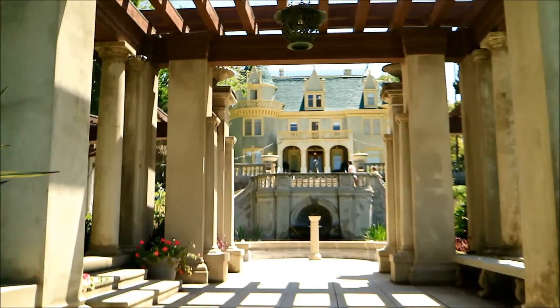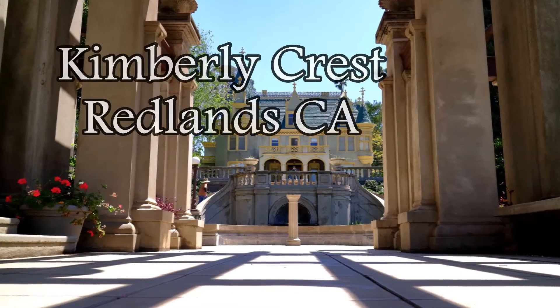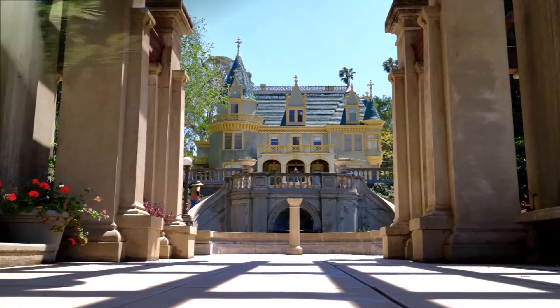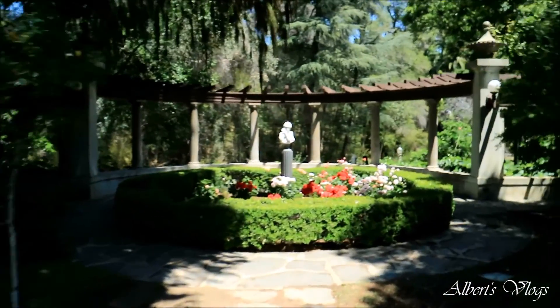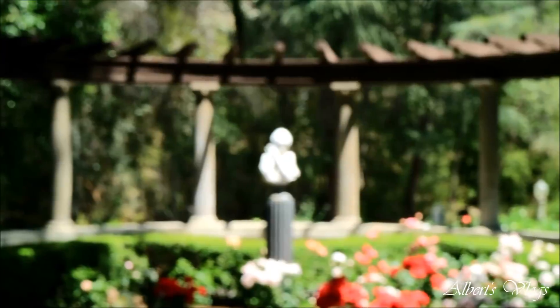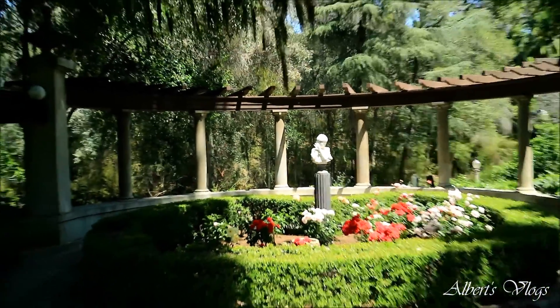Hey guys, it's me just strolling through Redlands. We're gonna go ahead and check out some cool stuff, maybe take some photos. I know it's not the ideal hour for photographing but hopefully everything comes out good. So this is some kind of a mansion — it's all Greek looking. I don't know, but good lord, this is amazing.